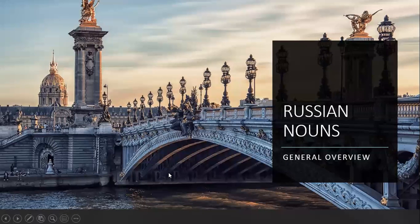Hello, Russian language friends. I'm going to talk about the first most important element in Russian language. It's the noun, the Russian noun.